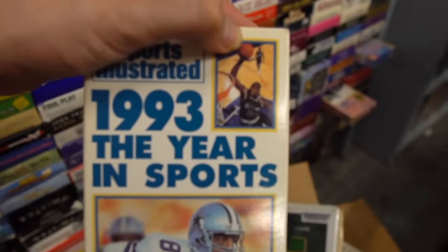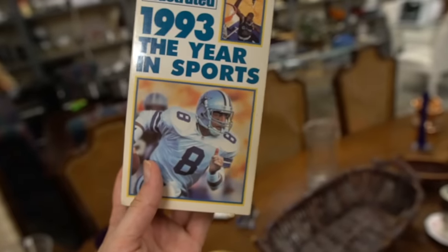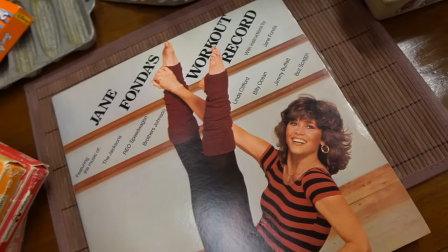That's the year of my birth, so of course I gotta grab it. Oh, they got my guy Troy Aikman scrambling, and they got Shaq with the Magic. I definitely have to get this one right here. Also look - Jane Fonda's super flexible. Look at them two socks - swag, swag. Oh yes sir indeed.